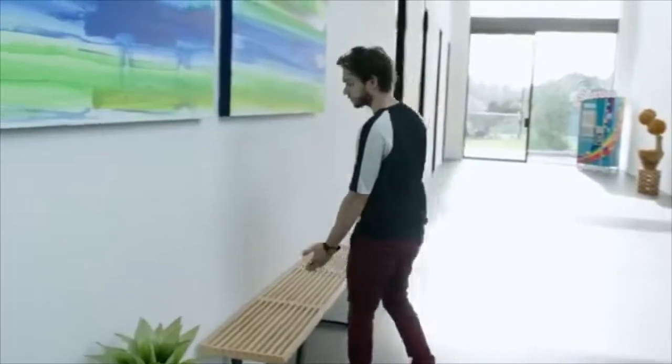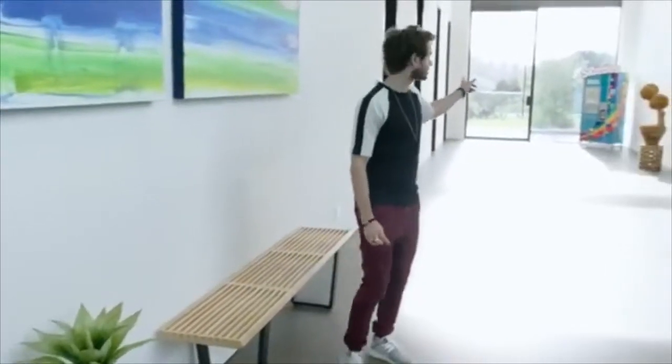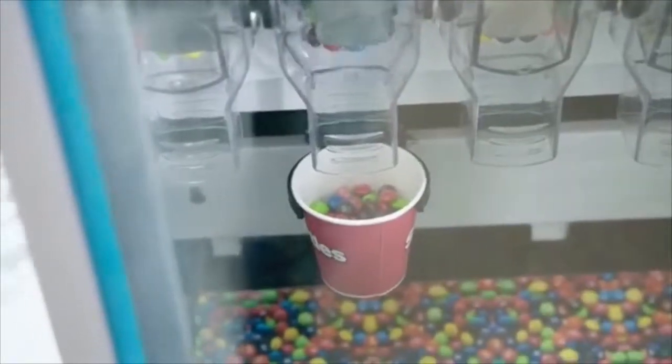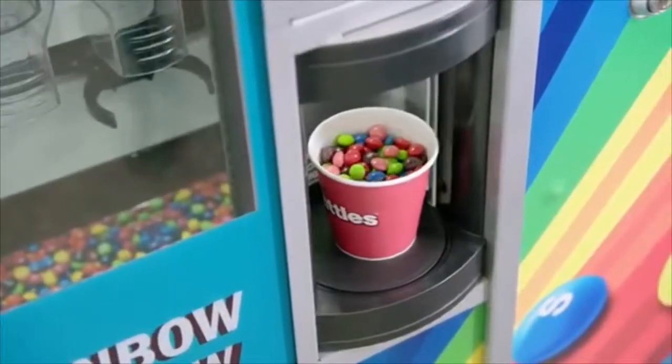There are benches here for when you get tired of walking to the Skittles machine. This is the Skittles machine that will go to whatever flavor you pick. Would you like some? Let's go outside.